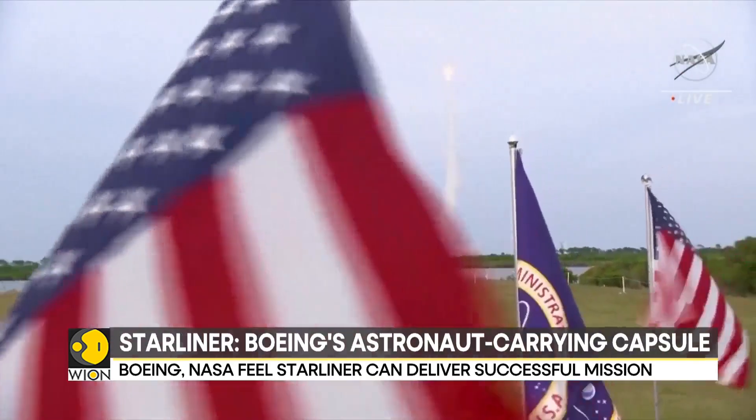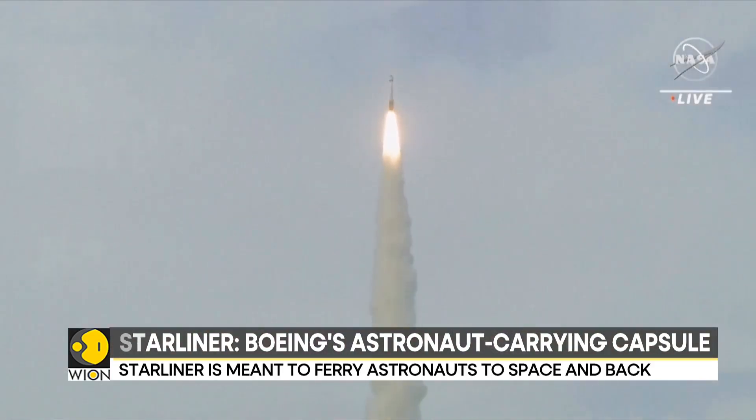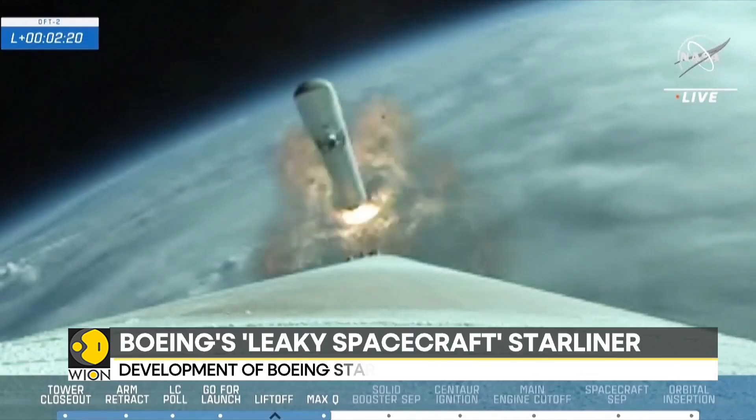From the very beginning, Starliner had been facing troubles. At the time of the launch, there was a helium gas leak in the capsule. Despite that, the teams went ahead with the launch, with complete confidence that they could still make it very comfortably.